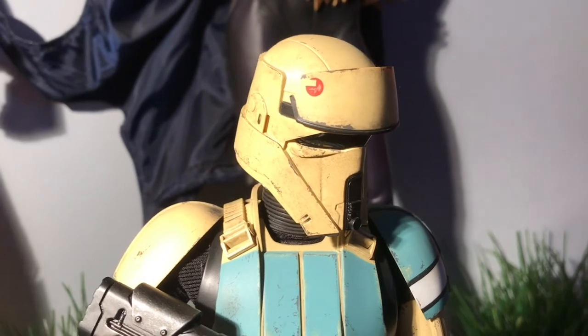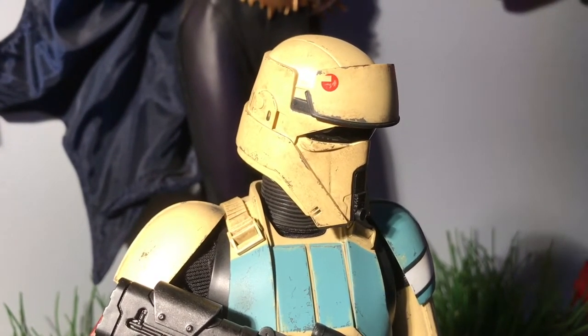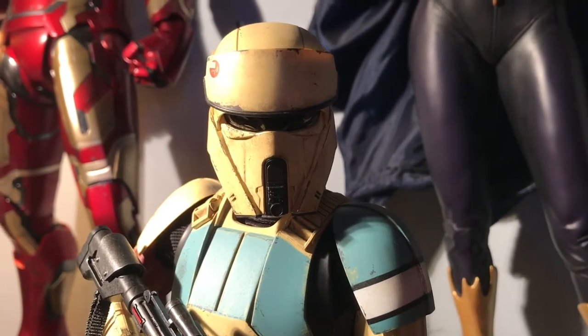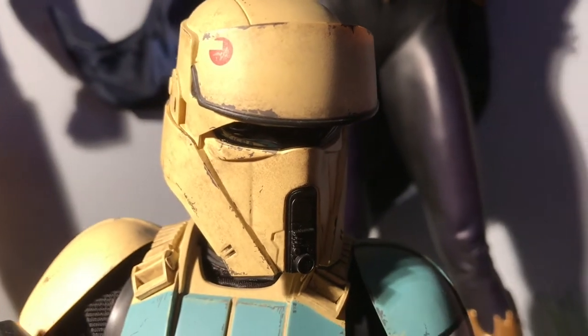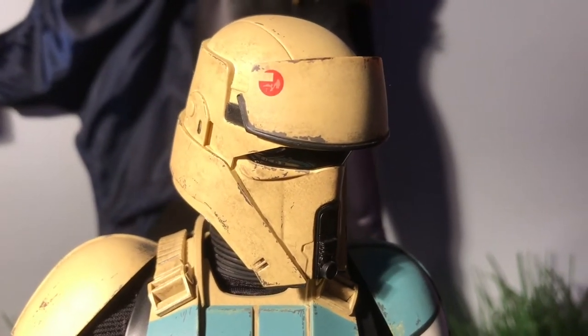What makes the Shore Trooper design so special is that it's so unique, especially right down to the helmet. My particular favorite is definitely that beautiful visor — it almost looks like Samus Aran in her Varia suit or something like that. I especially love all the detail here, the wash, the wear. You can tell that these are Shore Troopers and veterans at that — they've seen some battle.